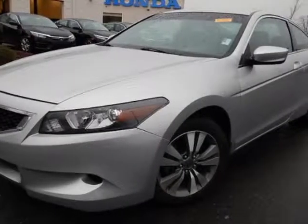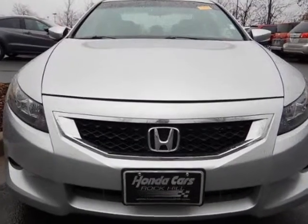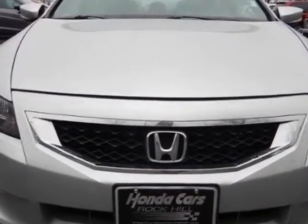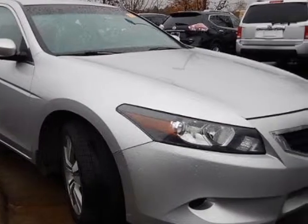Look at this certified pre-owned 2010 Honda Accord Coupe. This Accord Coupe has just under 57,000 miles. For your protection, a service contract is available.